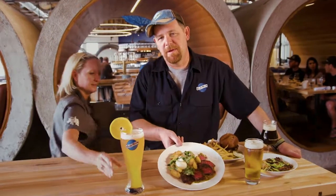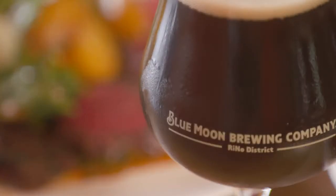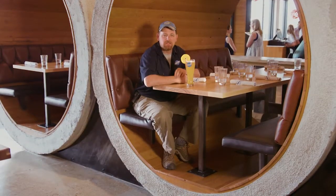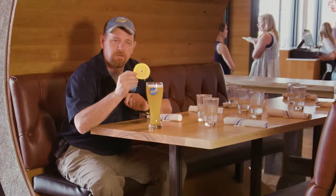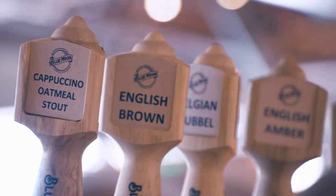Here at Blue Moon Brewing Company, we pair the best food with great beer. I'm sitting in an 18,000-pound concrete booth, custom-made on site. And for beer to go, any of these growlers can be filled right here on site with any of the up to 20 different beers we have on tap.